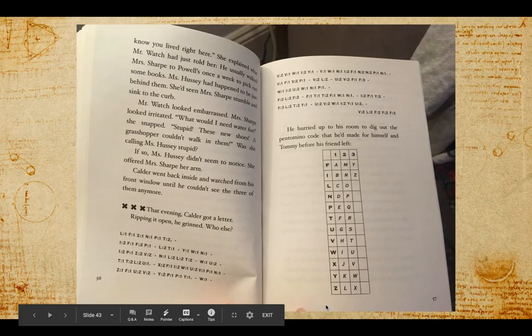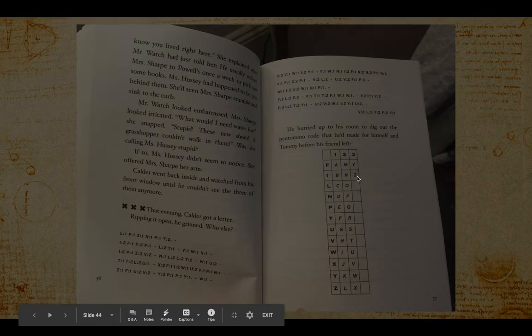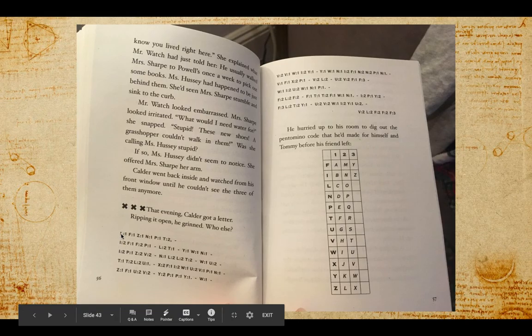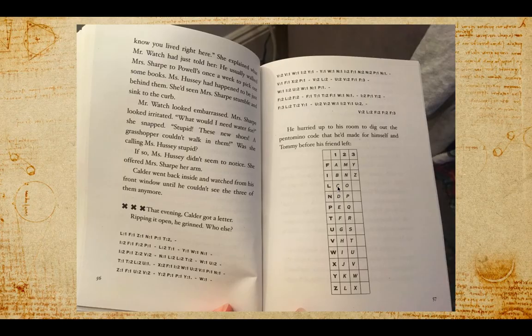Here's the regular alphabet going down these two columns and ending in the third one. So for this one, for example, L-one: here's L, and over one is C. F-one: go to F and then one gives you A. So C, A, Z-one, L — what word do we think he's spelling?